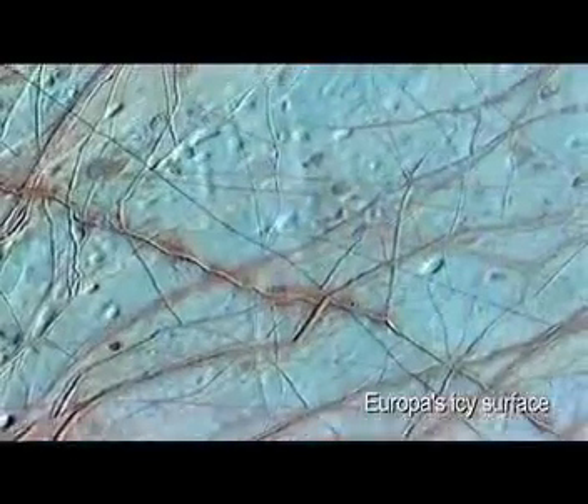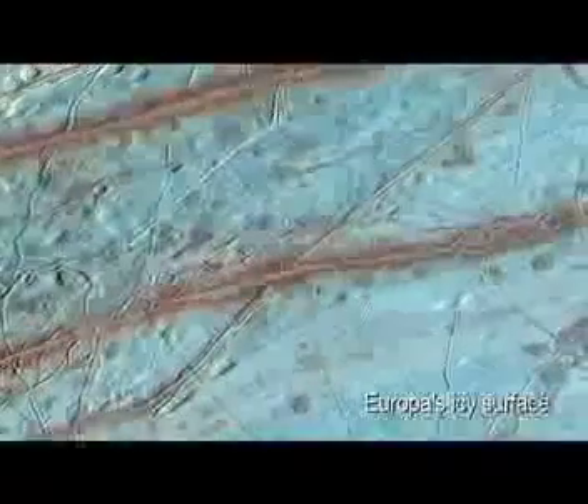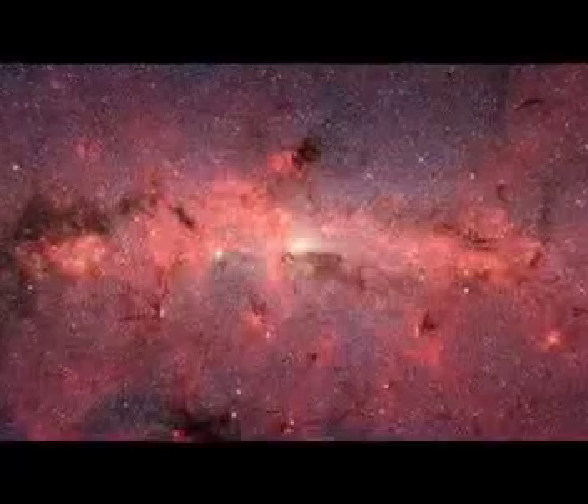We don't know if life is really unique to our Earth, very rare in the cosmos, or very common in the cosmos. If we went someplace like Europa and found evidence for life today in another ocean, it would suggest that maybe wherever there's a warm, salty ocean, there's life — and that could mean life may be abundant throughout the universe.